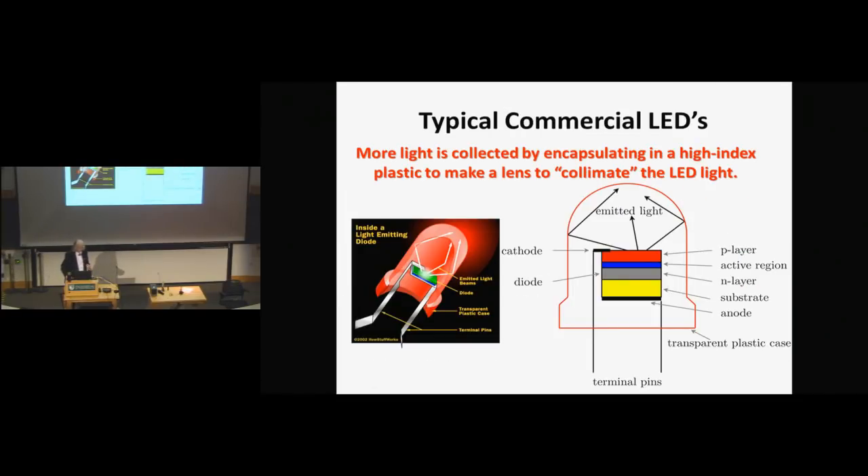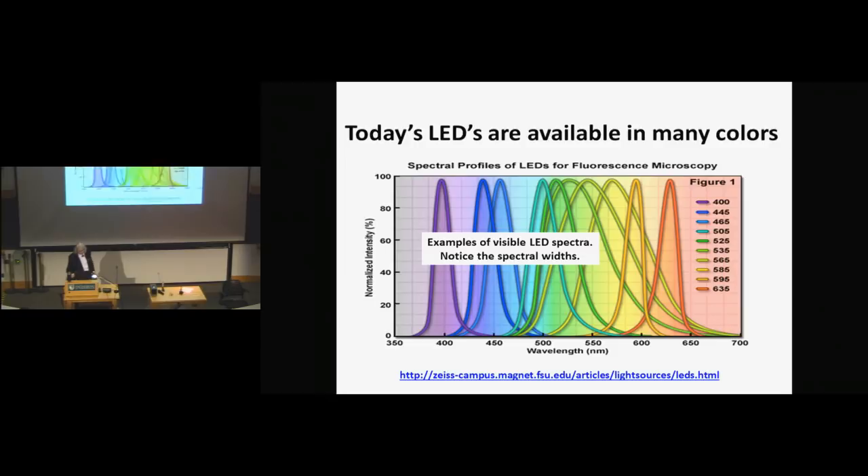A commercial LED has these layers: the substrate, active layers, and the P and N layers. Nowadays you can get them in many colors — there's a whole series of colors available so you can sort of order the color you want. What you do notice, however, is there's really no good green. There is an area where there are no good LEDs, and that has an impact on the color you're going to get when you use LEDs.